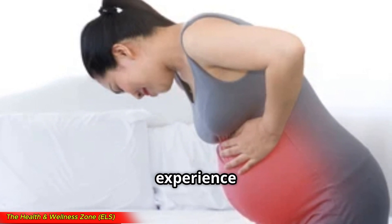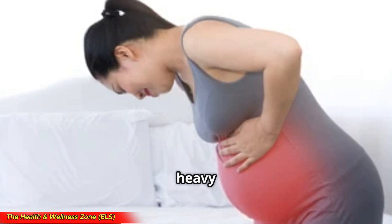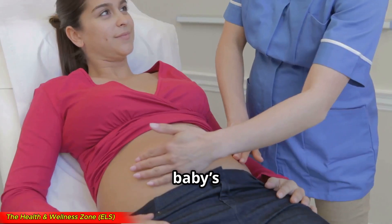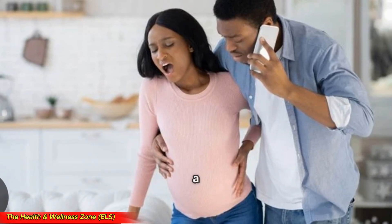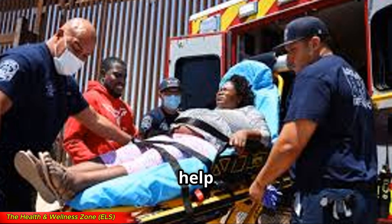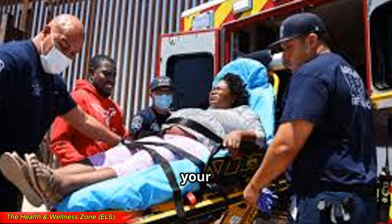If you experience any of the following, get medical help right away: heavy vaginal bleeding, severe constant belly or back pain, if your baby's movements slow down or stop, or contractions that don't go away. These are all signs of a possible medical emergency, and getting help quickly can save both you and your baby.